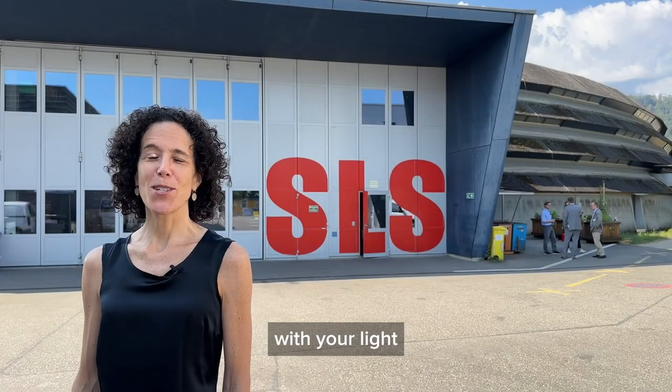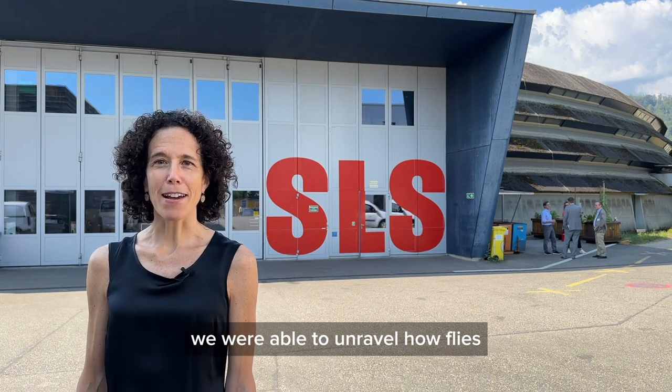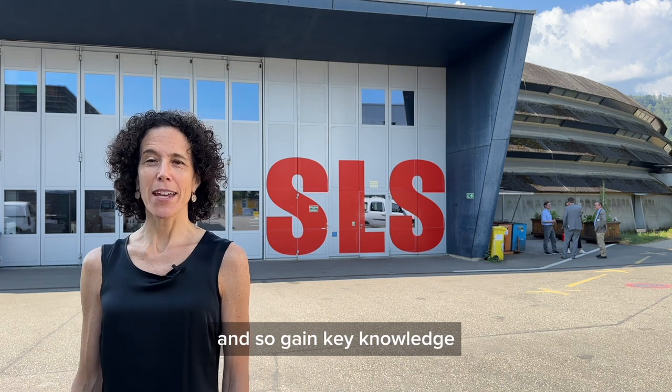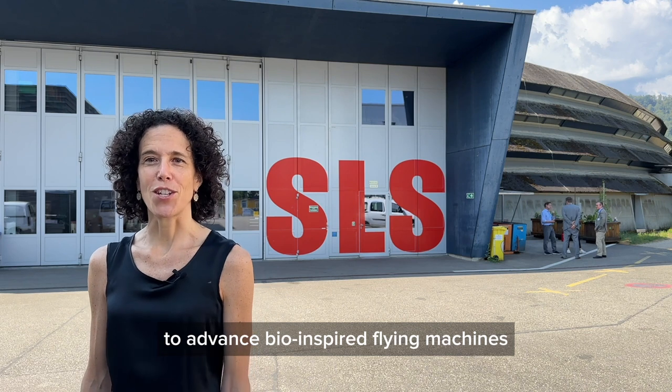Thank you SLS. With your light we were able to unravel how flies accomplish very complex fly maneuvers, and so gained key knowledge to advance bio-inspired flying machines.